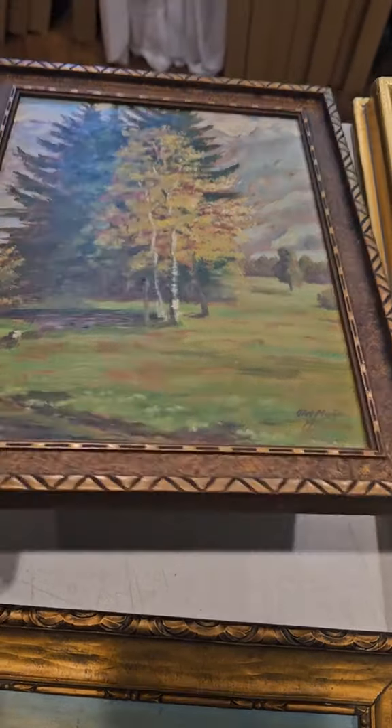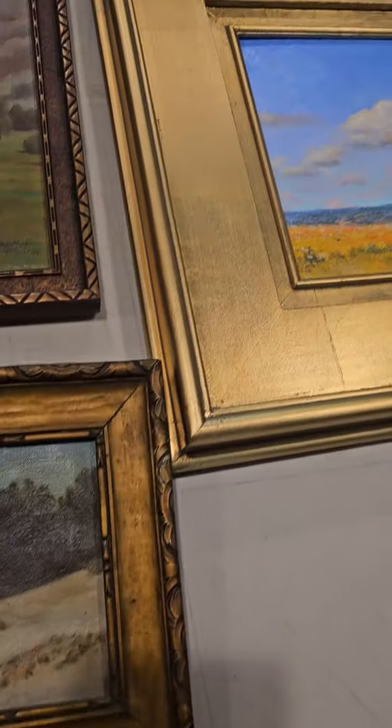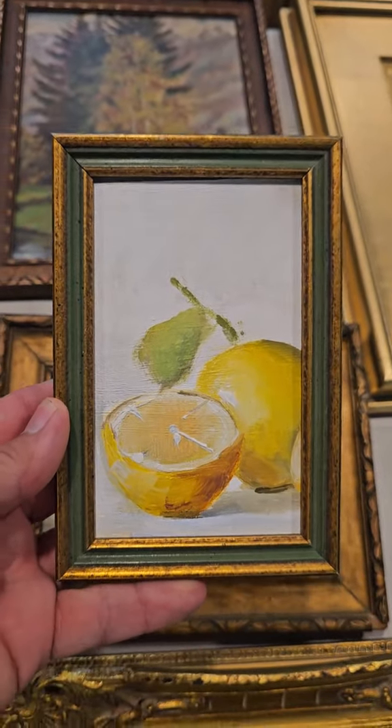Then we have this wonderful landscape painting with the mountain and the trees, signed and in a great frame. We also have some contemporary art in a beautiful plein air frame — nice mountain scenes — and a painting of a lemon, which is very popular.